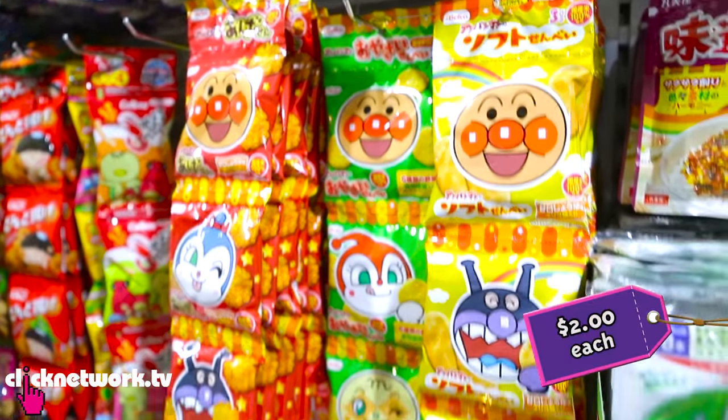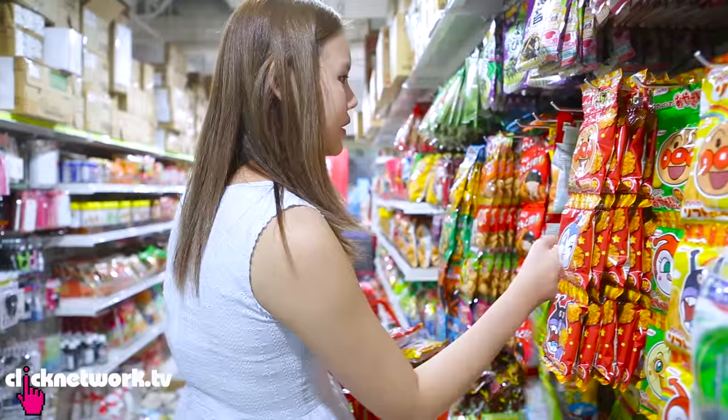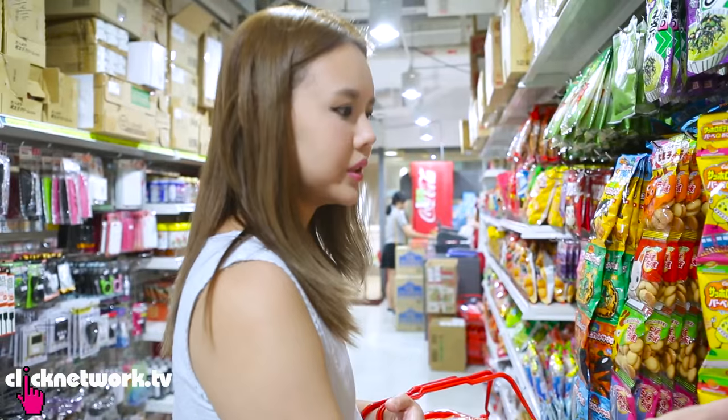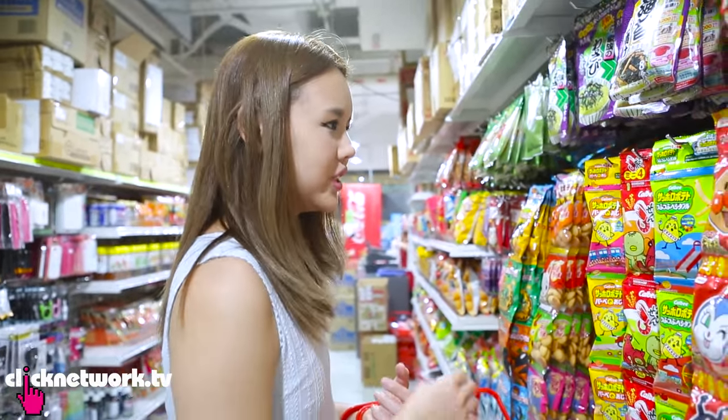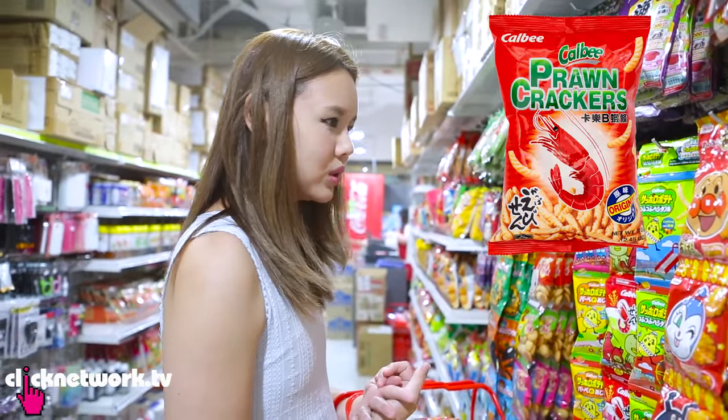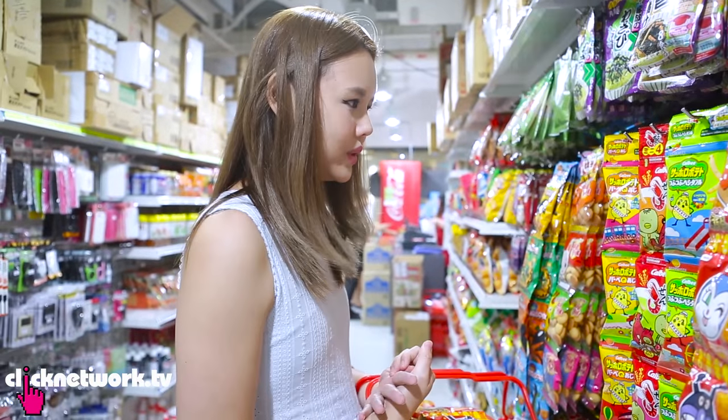Oh man, cookies! Even their kalbi packaging needs to be this cute. Should I buy their kalbi? I mean it's just really just dried kalbi — I can buy it at NTUC for $1 for a big packet. But this one is so cute.